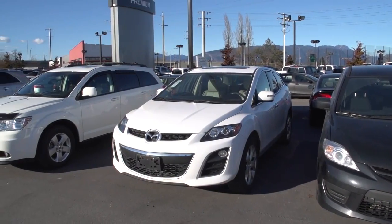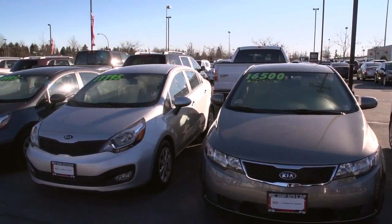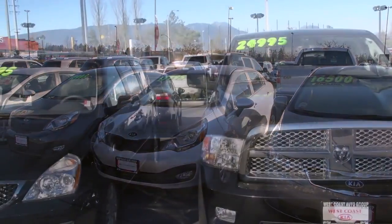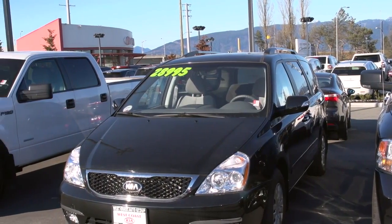SUVs, V6s, front-wheel drives, all-wheel drives, hatchbacks of all ranges — Mazdas, Chryslers — North American, Japanese. At this store alone, we'll probably be at around the 50 range always.